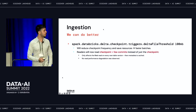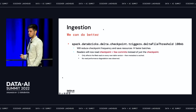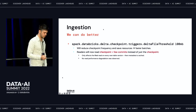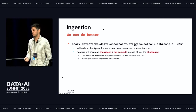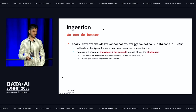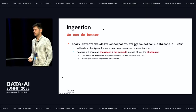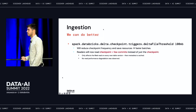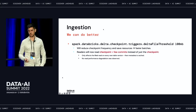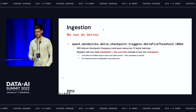Luckily, we can do a lot better. After consulting with Databricks, the first thing we did was bump the threshold for when Delta decides to make a checkpoint. The default is 10 MB — we bumped it to 100 MB, which means that for us, on average, we only create a checkpoint on every three micro-batches. That saves about 33% of the resources used for the micro-batch and results in much faster batches.